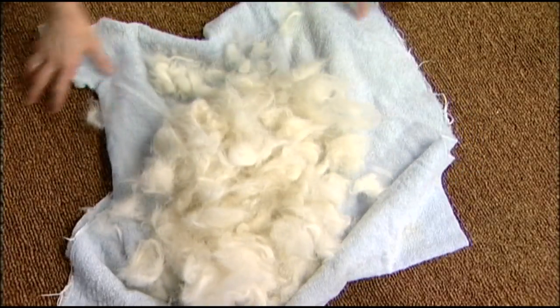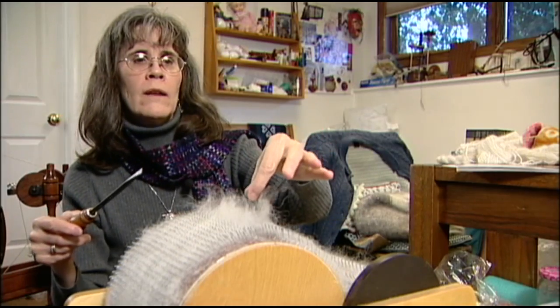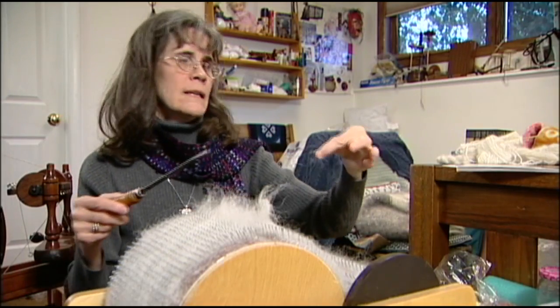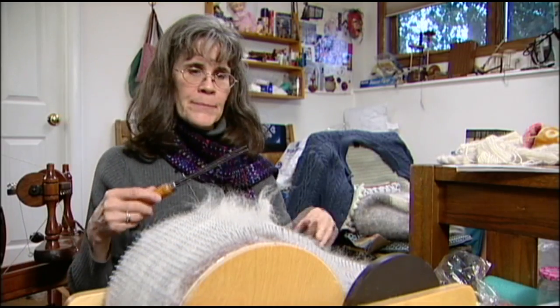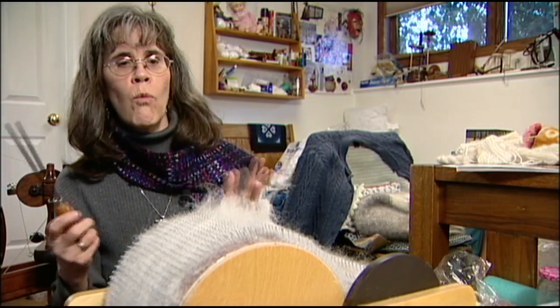Gage takes Loba's donations, washes them, straightens them, and then spins them with sheep's wool. Part of the quality of dog hair is that it is light and has a lot of air in it, which is why it's warm.